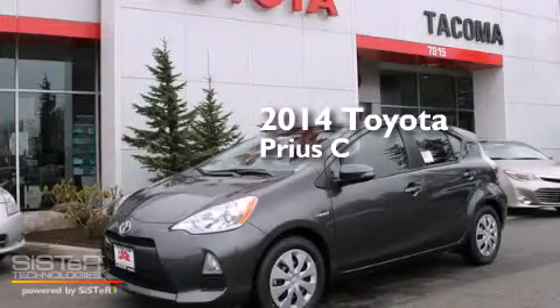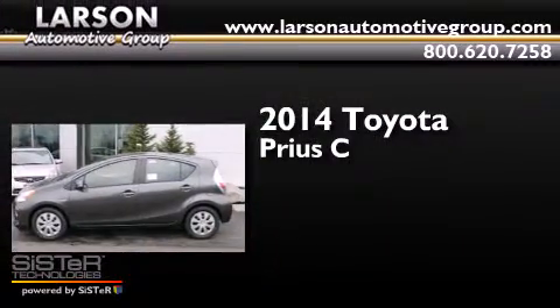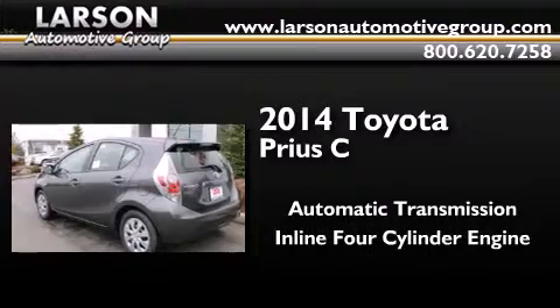This is a brand new 2014 Toyota Prius C. This four-door sedan has an automatic transmission and an inline four-cylinder engine.